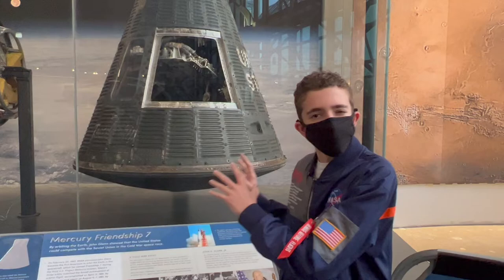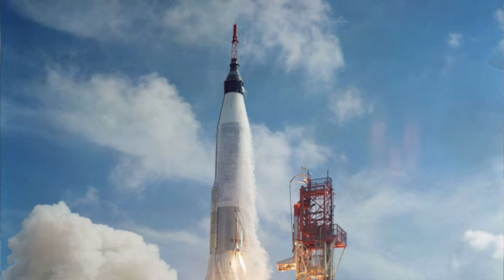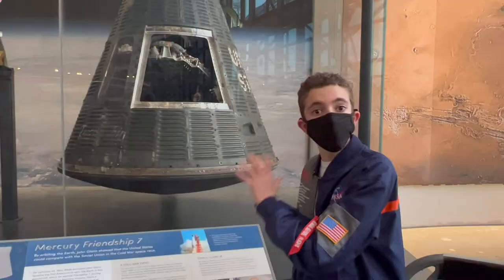So they were a little late to this, but that's because there were development problems with the Atlas rocket. This capsule flew on the Atlas rocket, which is very cool.